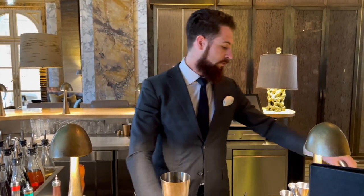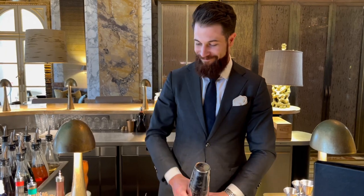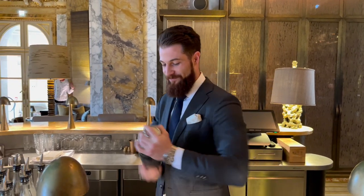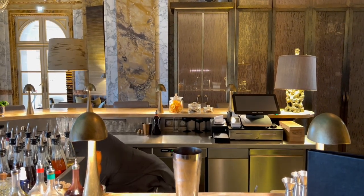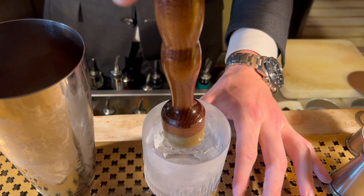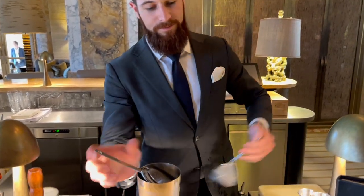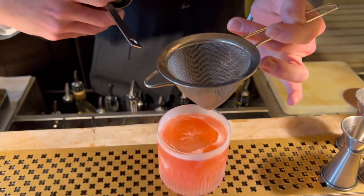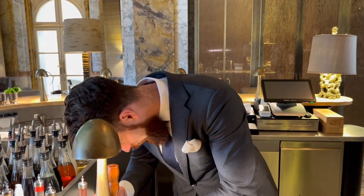This is the verjus infused with shiso and we're gonna give it a nice shake. Then we're gonna garnish it with some red shiso sprouts.